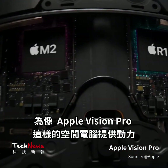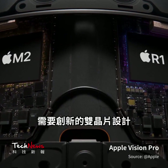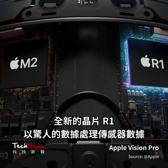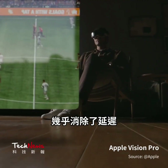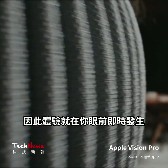To power a spatial computer like Apple Vision Pro required an innovative dual-chip design. M2 provides phenomenal performance. And a brand new chip, R1, processes sensor data at incredible speed, virtually eliminating lag. So experiences take place in real-time, right in front of your eyes.